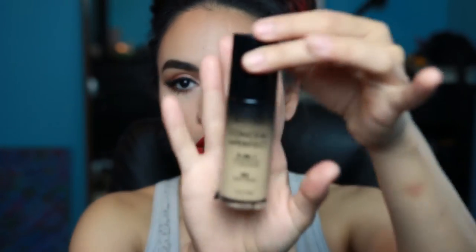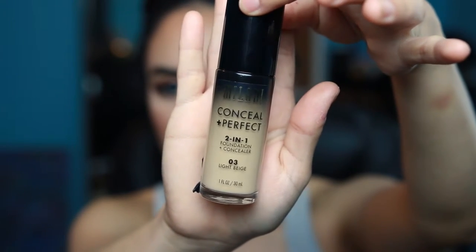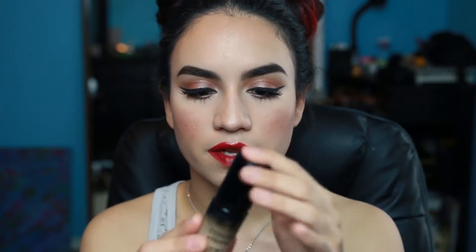The next foundation is the Milani Conceal + Perfect, a two-in-one in Light Beige. I heard about it from Kathleen Lights and decided to pick it up. It's a beautiful foundation — medium to full coverage, matte, and very heavy. If you have dry skin, be careful and use a good primer with it. The packaging is perfect — it's got a pump. I love this foundation.